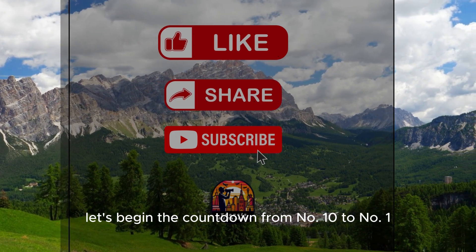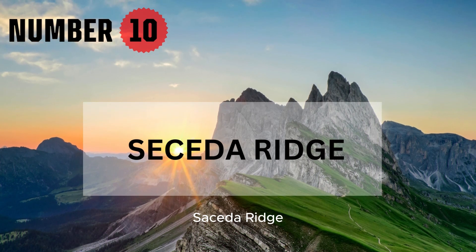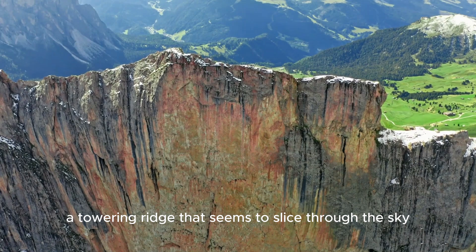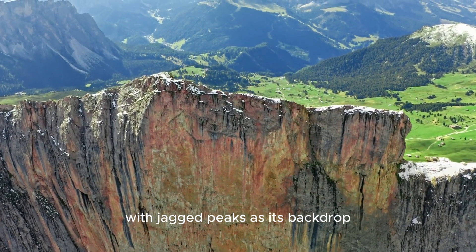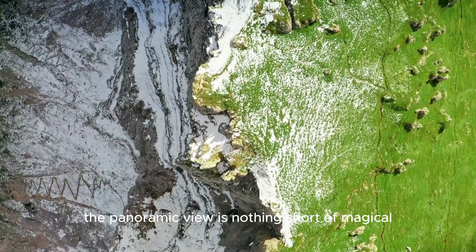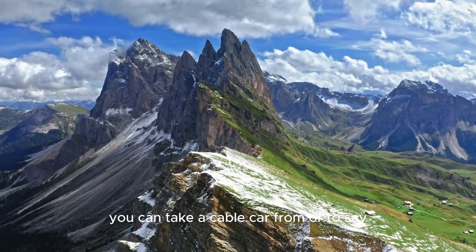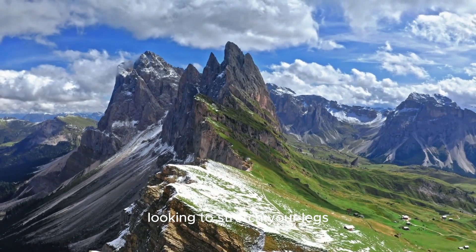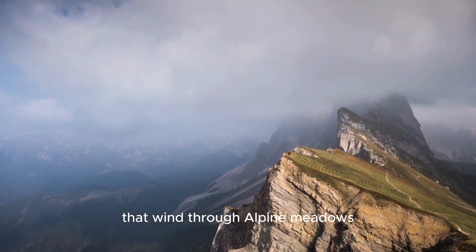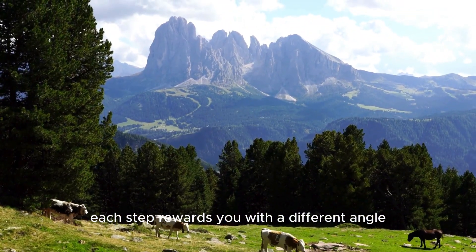Let's begin the countdown from number 10 to number 1. Starting with number 10: Sisseta Ridge. Sisseta Ridge offers one of the most iconic views of the Dolomites. Picture a towering ridge that seems to slice through the sky, with jagged peaks as its backdrop. The panoramic view is nothing short of magical, especially when the sunlight hits the slopes just right. You can take a cable car from Ordicea, which whisks you to the top in no time. The ridge has a network of hiking trails that wind through alpine meadows filled with wildflowers in summer.